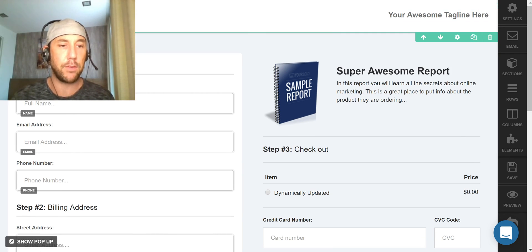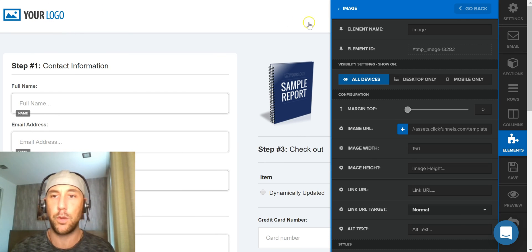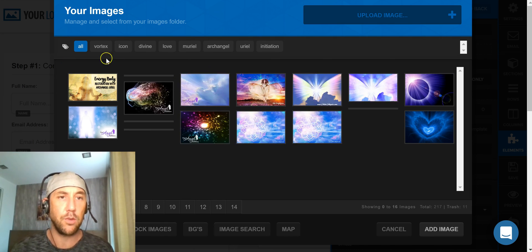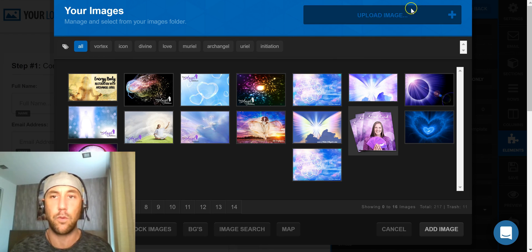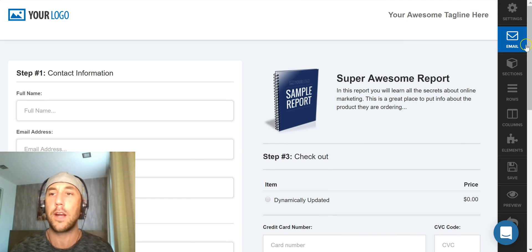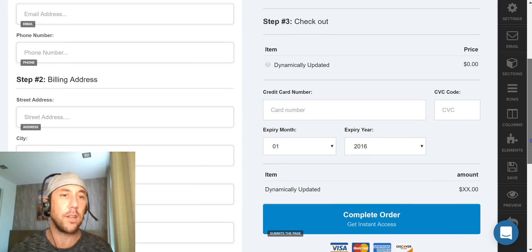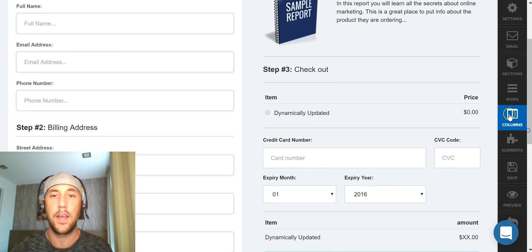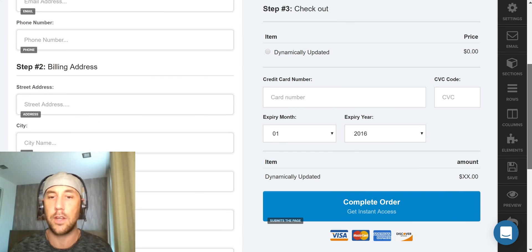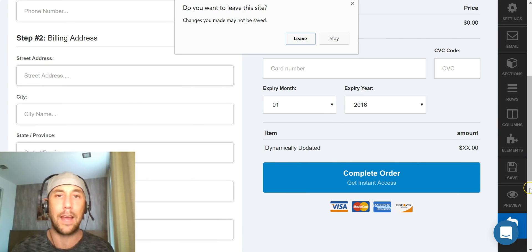It gets their contact information, billing address, and credit card information, and when they click 'complete order' they automatically receive their product. The first few times I sold my own products, it was an absolute mishmash of tools, secure socket layers, and plugins. This is so much cleaner. You select your template, it loads automatically, and you can turn components on or off as you choose.